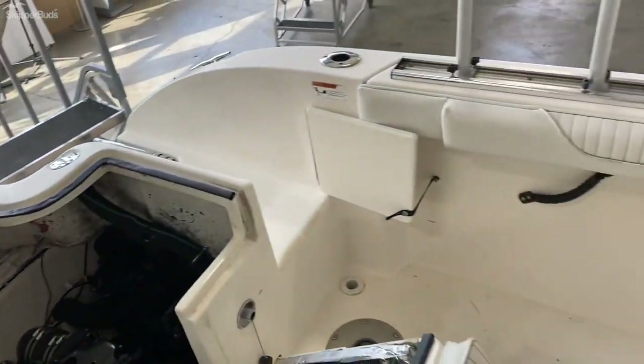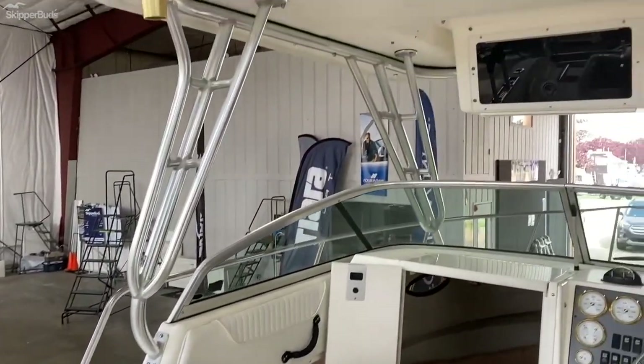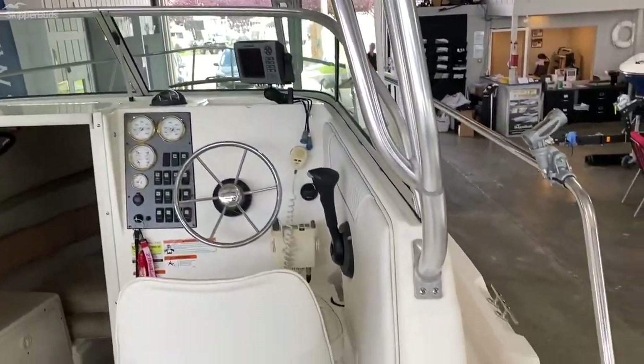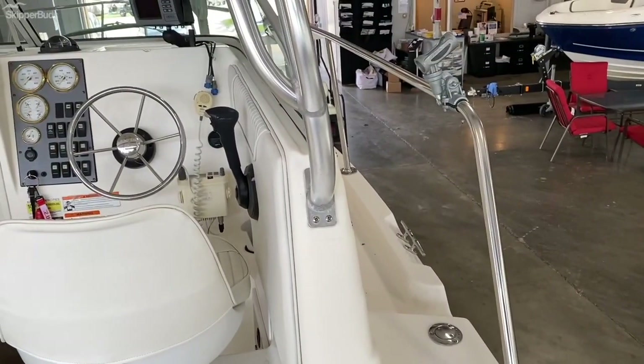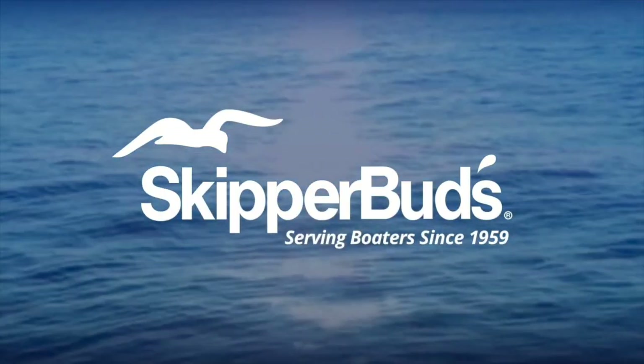She's a little rough, really could use another good cleaning, but I bet she'll raise some fish. Again, it's Rob McCarthy with Skipper Buds at Belmare Harbor. Come and take a look at the boat — it is currently in our showroom on Conger Bay Drive in Harrison Township.